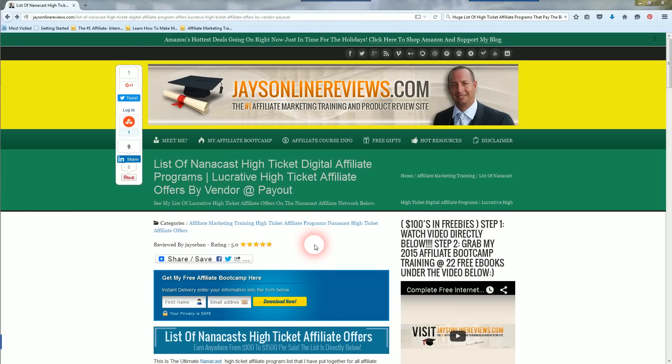Hi everyone, Jay here with jaysonlinereviews.com. In this video I'm going to go over a blog post that I created covering a huge list of high ticket affiliate programs that pay the big bucks. I'm using the platform Nanocast as an example. It's a popular affiliate platform but not one of the most popular, which means there's going to be less competition for you as the affiliate. Less competition equals more money.